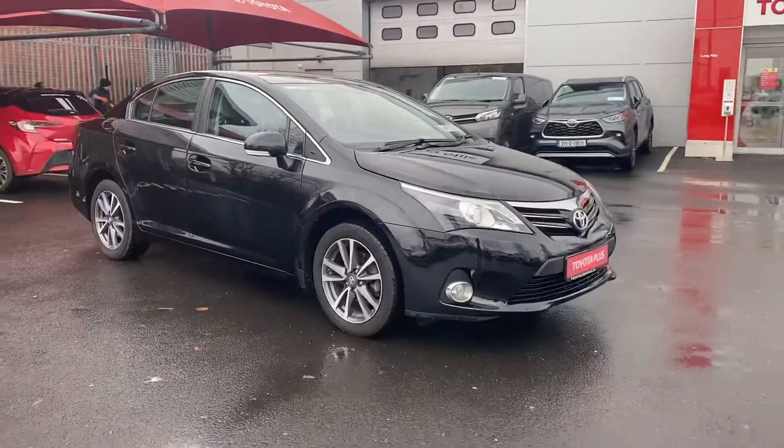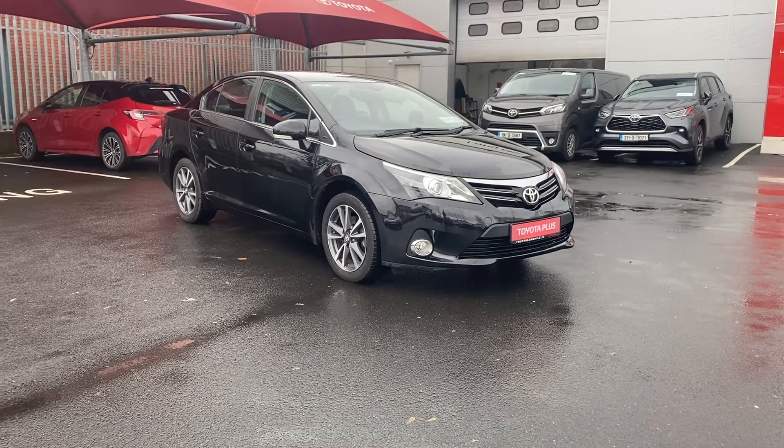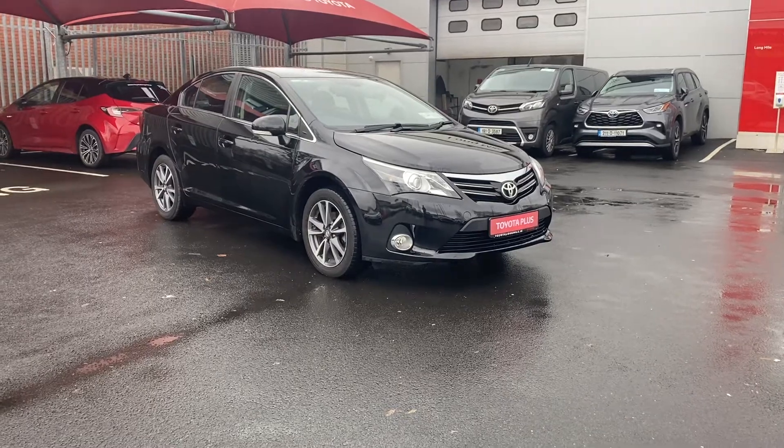For any more information on this Toyota Vensys, please give us a call on 01 460 6070 or drop myself or the sales team an email at sales@theodalongwild.ie. Thank you.